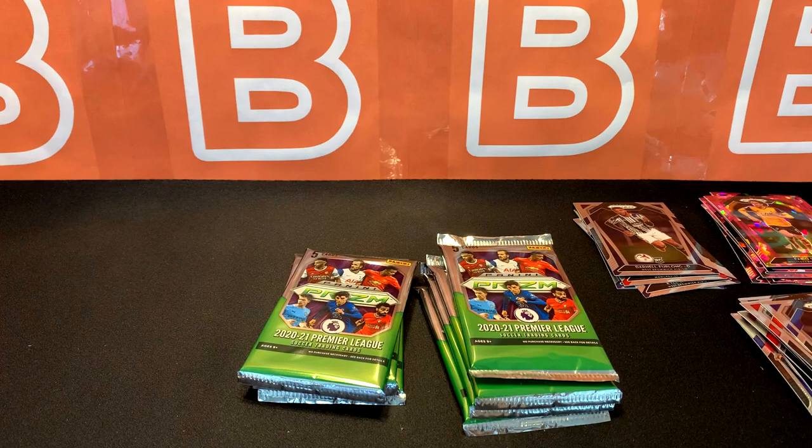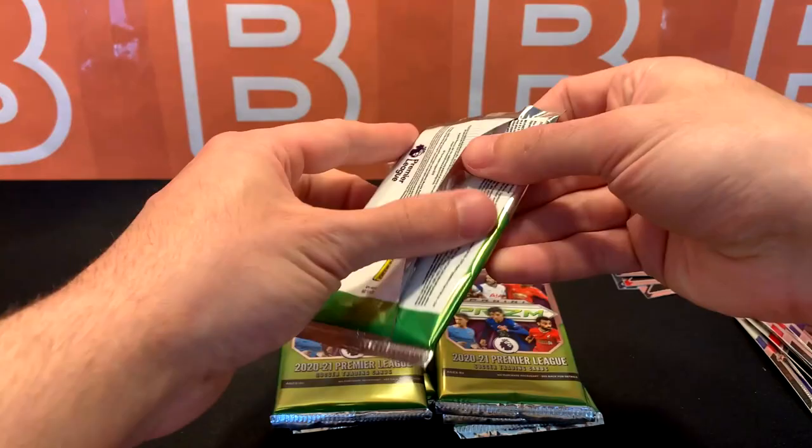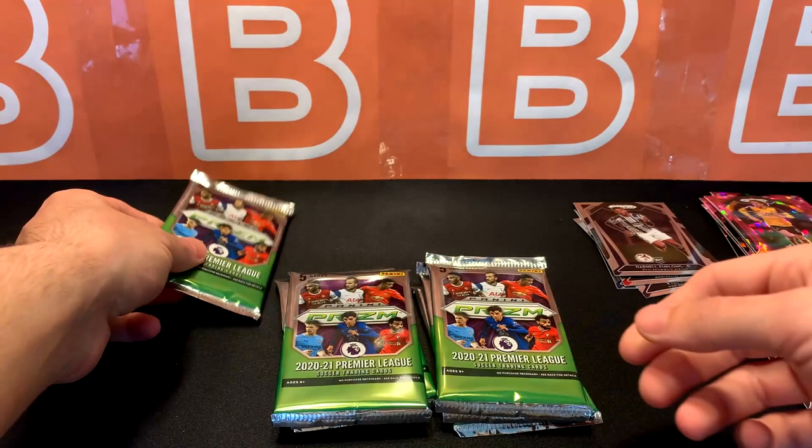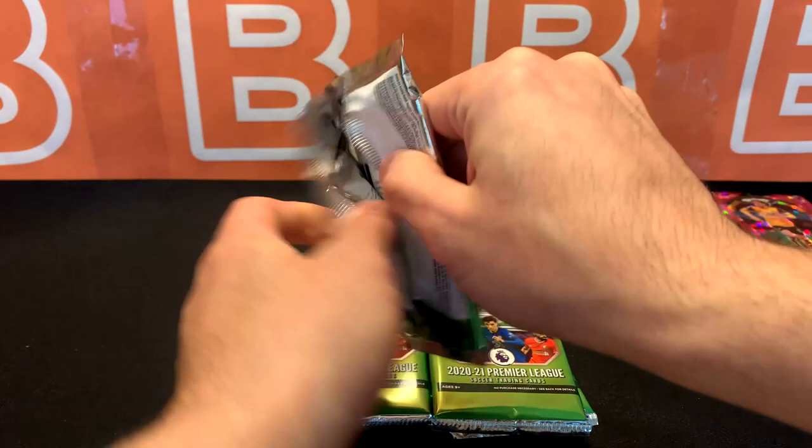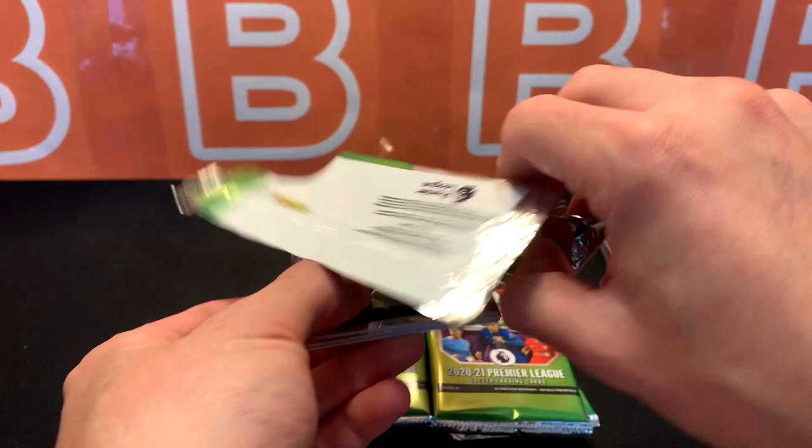12 packs per box, five cards each — same amount of packs. A couple of these packs feel a little different though, so I want to keep those to the side. They feel like they have patch cards in them compared to the other packs I've opened, but I think you can get patch cards from Premier League.